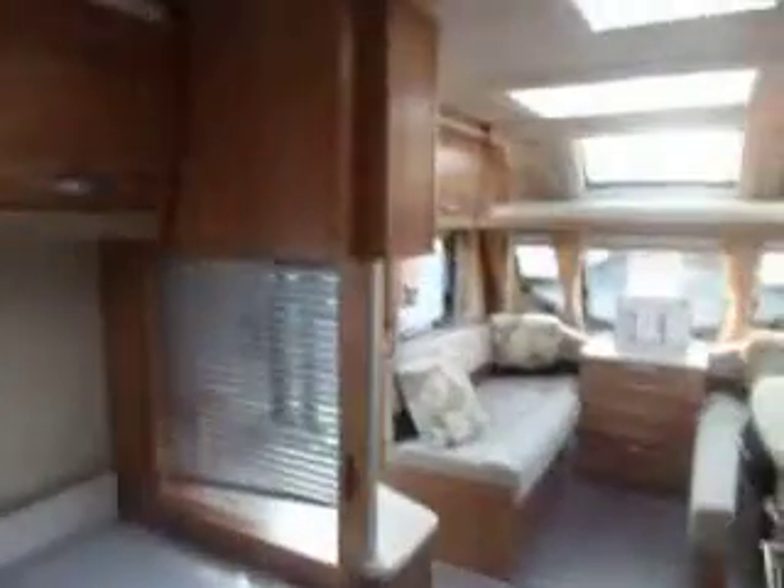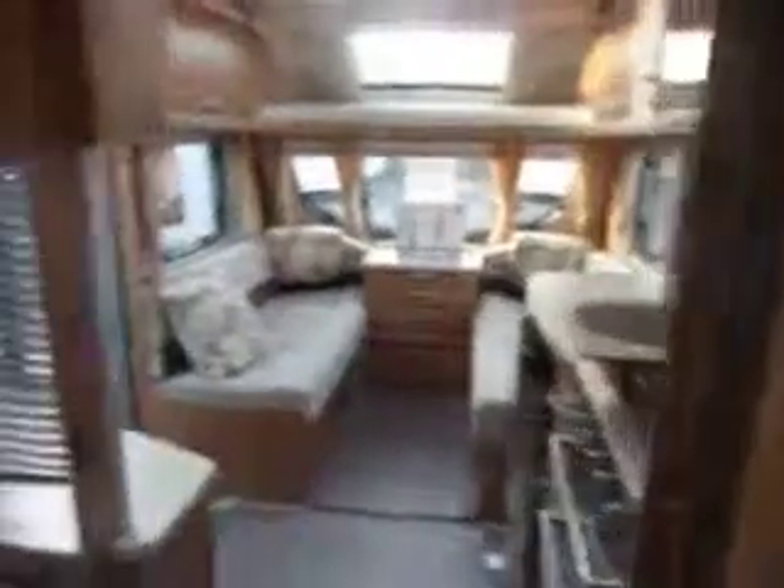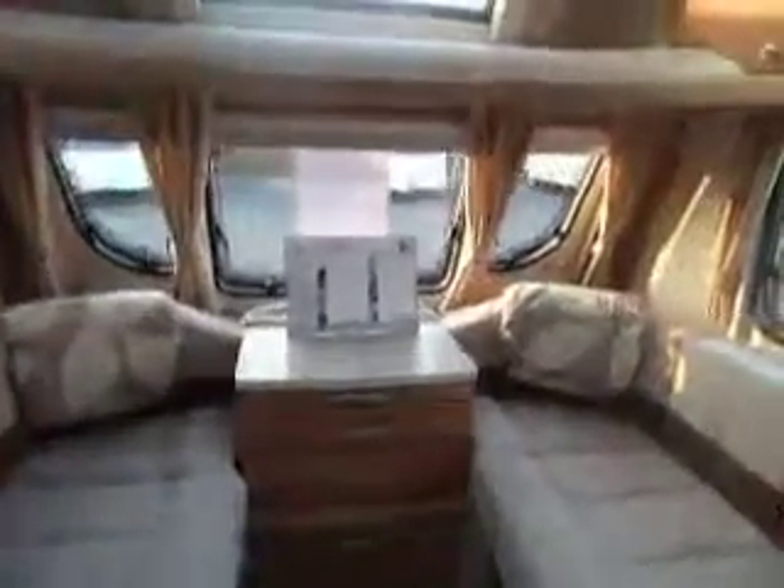There is plenty of storage space over the top of the fixed bed area. There is also a blind fitted for privacy, so at night time that can shut across the area to the front of the caravan, making this an ideal family caravan.